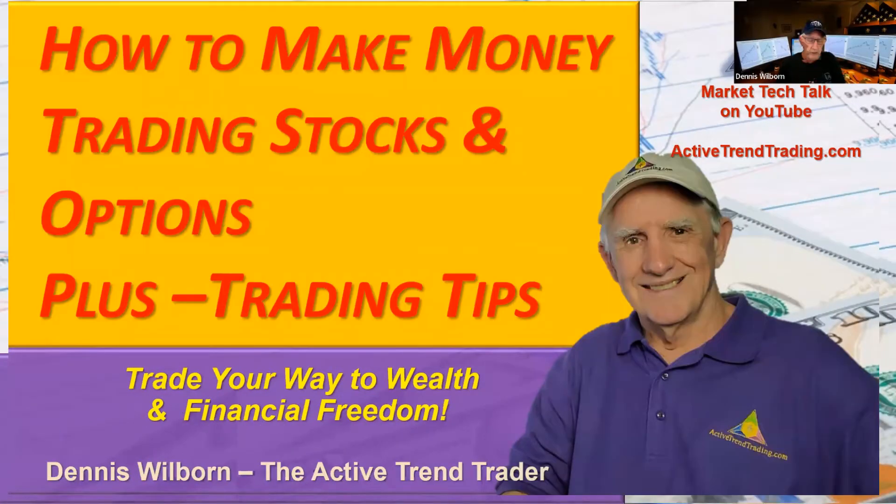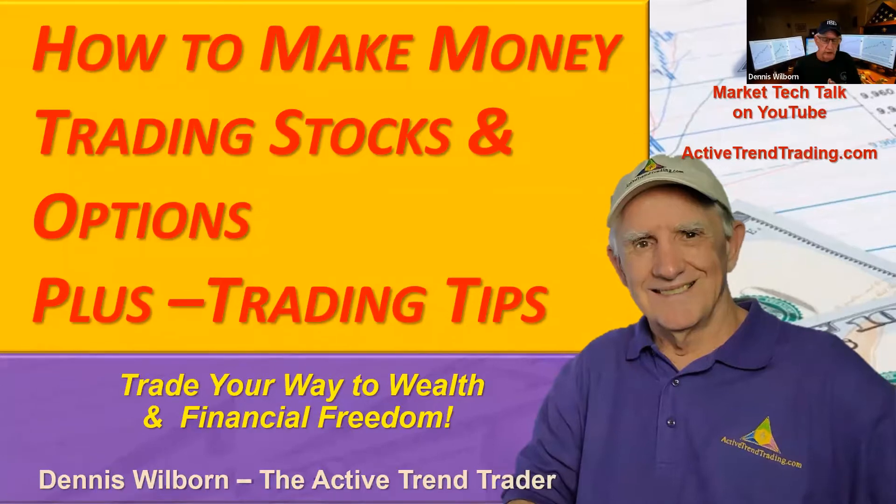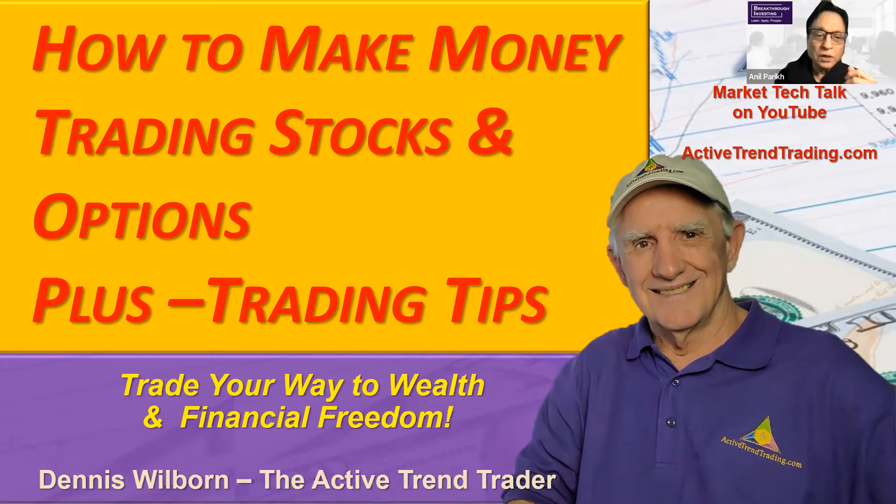Good afternoon everybody, this is Dennis Wilburn. Welcome to today's session of How to Make Money Trading Stocks and Options, plus some trading tips. The big question everybody has today is how much further is this market going to fall. As I stipulated in last week's session, I said the market was ugly but it could get a lot uglier, and it looks like it is fulfilling that prophecy.